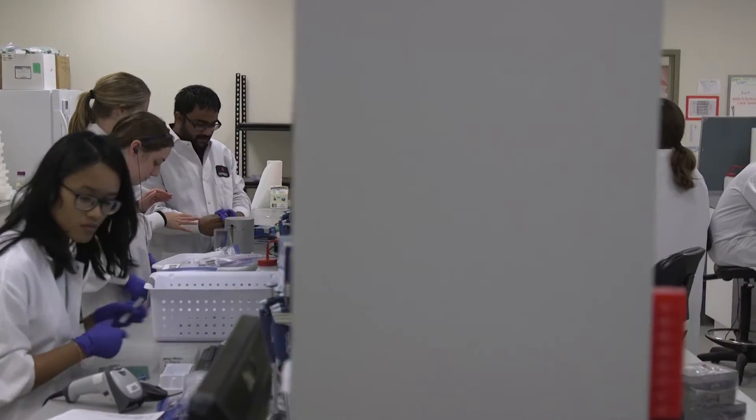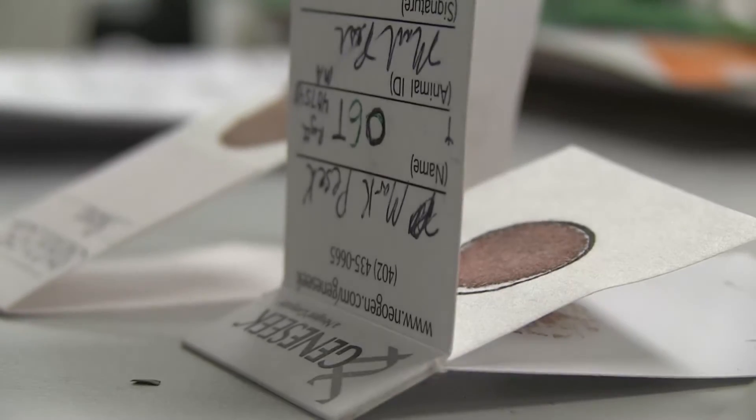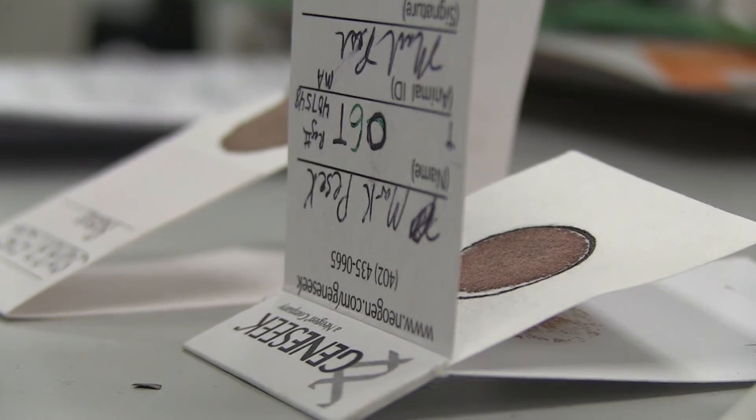Genomic testing for beef cattle has been talked about for years and now proving its value in selection. But many related tools are still on the horizon.